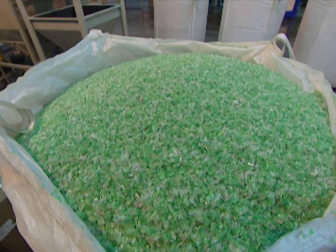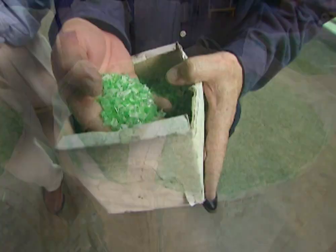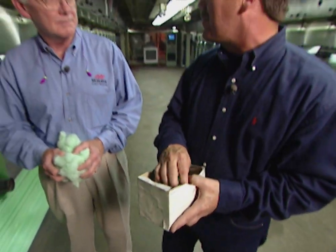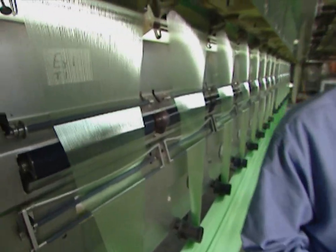From here it goes into the extruders where it's melted down, and that's where the fiber process takes place — where you actually make the yarn to make the carpet. Jerome Cribbs, the plant manager, explains what happens next: we take the flake from the wash area and dry it, then we melt it and pump it through small holes to form the fine fiber.